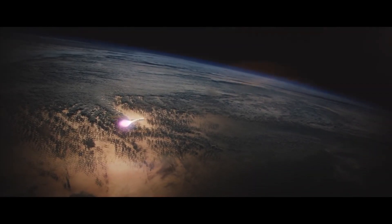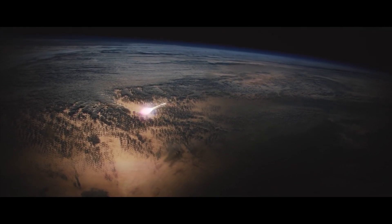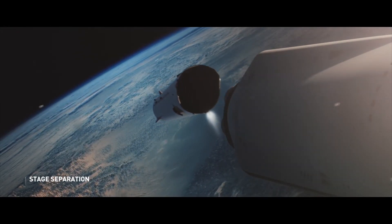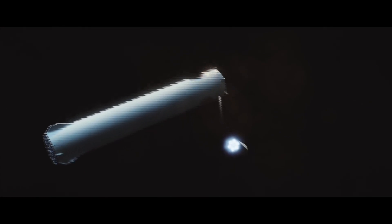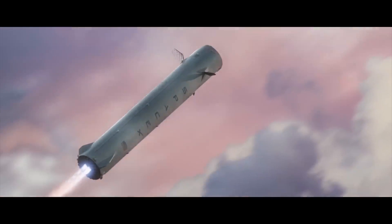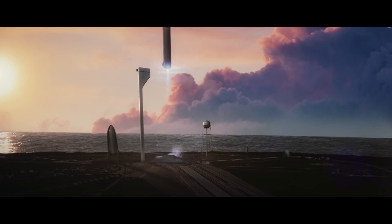The heavy launch vehicle is just required for the initial launch, as only Earth has the deep gravity well that requires such a powerful booster rocket. Once the vehicles escape Earth's gravitational force, Super Heavy detaches from Starship, leaving the lighter spacecraft in parking orbit. The booster then flies itself back to Earth, landing on its original launch mount, ready to be prepared for its next expedition.